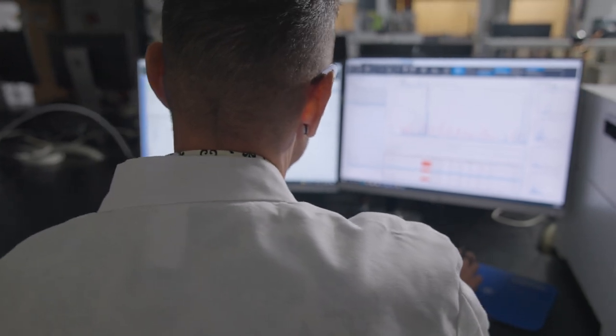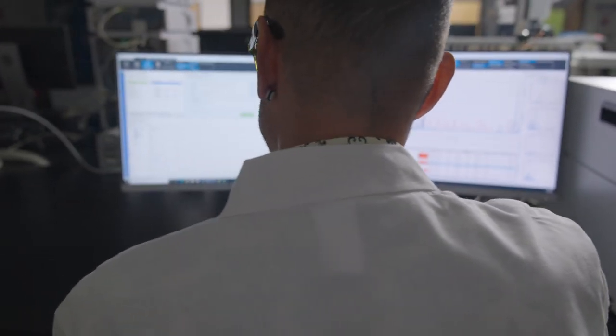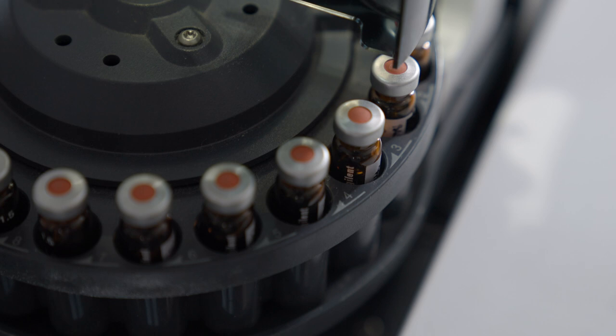Many of the problematic compounds this instrument detects occur unintentionally through pesticides, natural contaminants, and so forth. This instrument makes sure that the sample contains only essential oils, which is important for potency and purity.